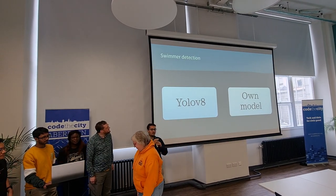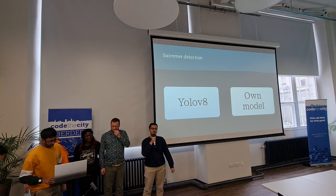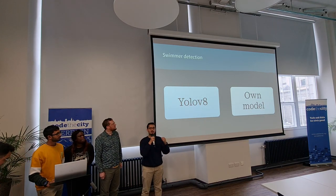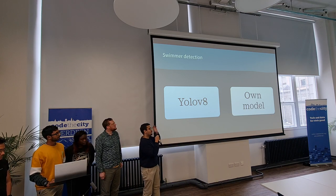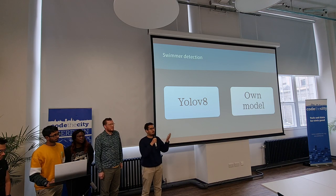Our first order of business today was to train our own model. The main reason we did this was because the base model has a very difficult time identifying people in the water. So first we need to identify the people who are swimming, and then we can apply various logic to detect if they are drowning or not.